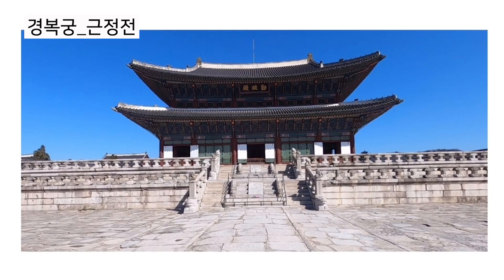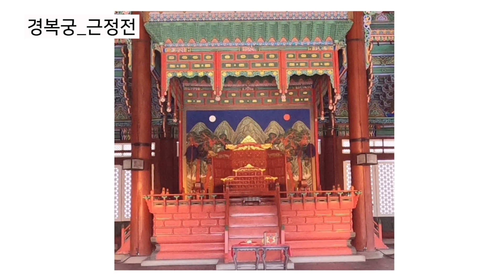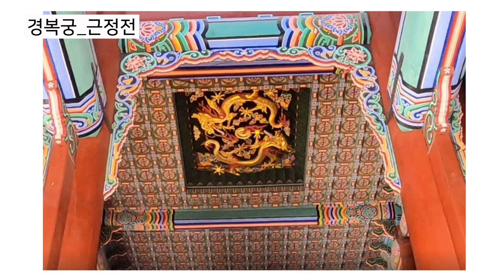The building itself sits on two layers of 월떼, so it looks really huge and symbolizes the king's importance and authority. Inside the building, there is a painting called 일월오봉도, meaning the universe, with the sun, moon, and five mountains behind the king's chair. There is also a painting on the ceiling called 칠조룡. The dragon has seven claws, which differs from dragon paintings found in China or Japan.